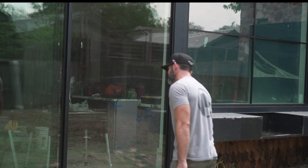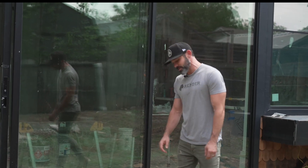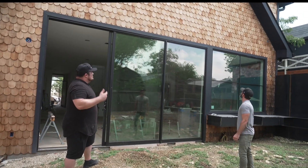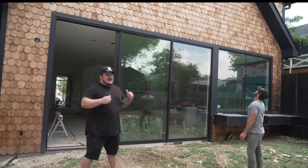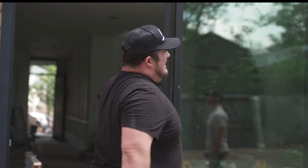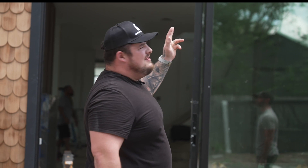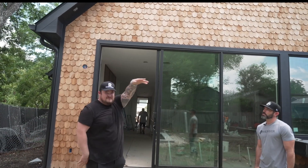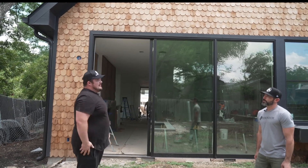I'm a little torn — half the people say leave it natural and seal it, the other half say stain it darker. I think both would be good options. The trade-off of doing the front porch versus the back patio meant we got a super high-end retractable awning from Texas Shade — about eighteen thousand dollars, twenty-two feet wide by fifteen feet deep.